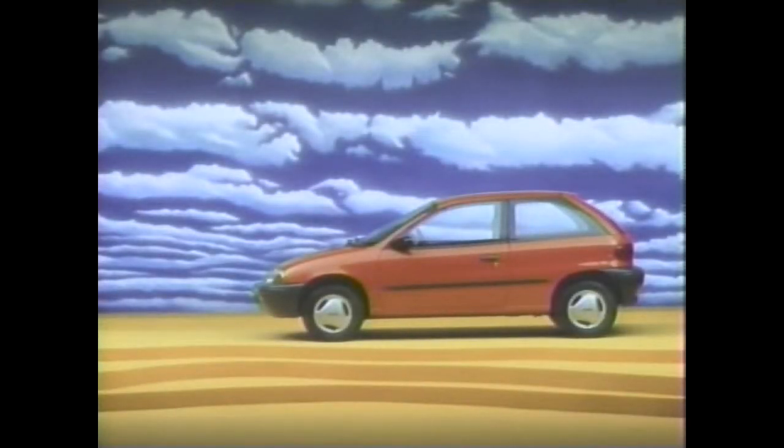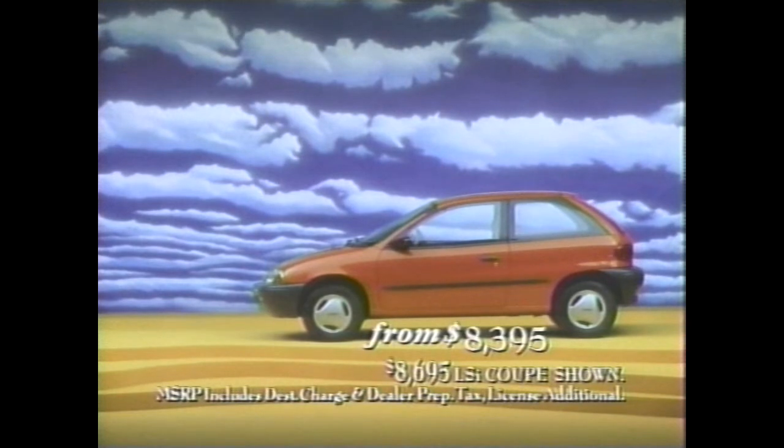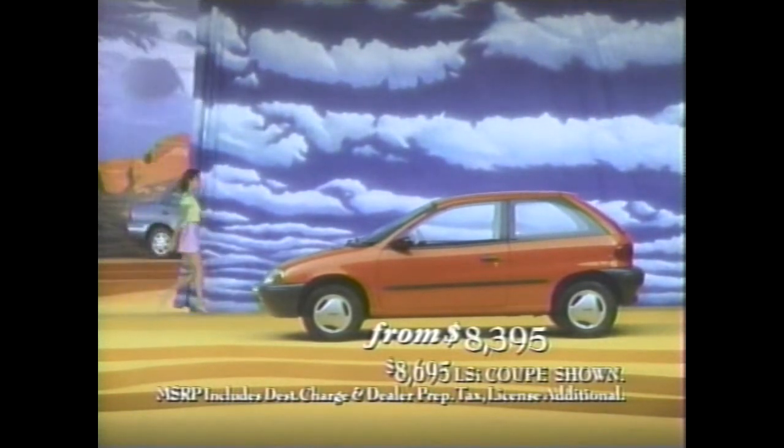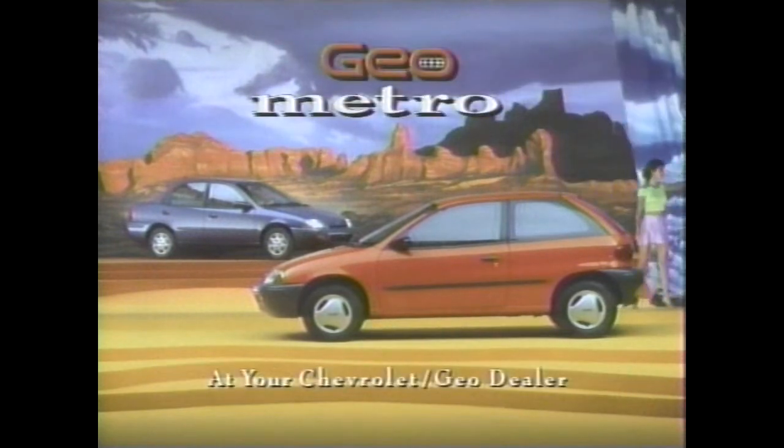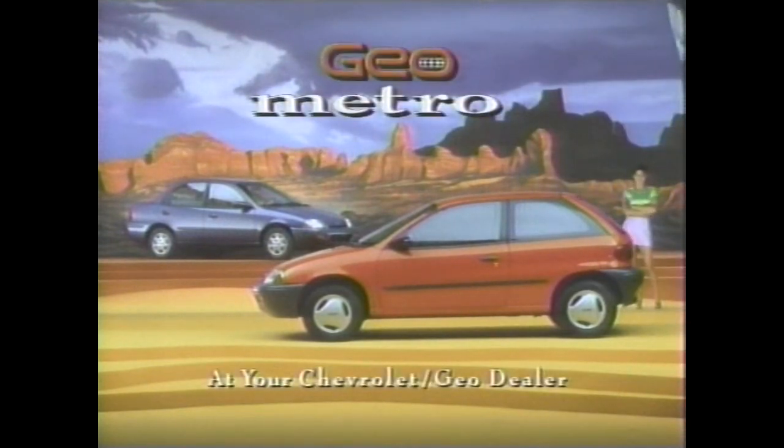The new Geo Metro automatically comes with two airbags and a tiny little price tag. All you have to tell us is two doors or four. The all-new Geo Metro — now big ideas come in two small sizes.